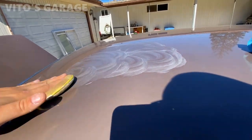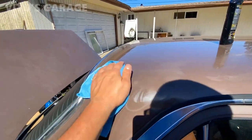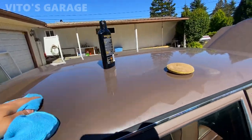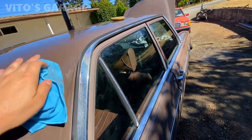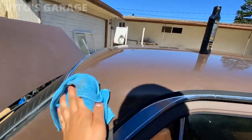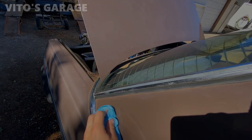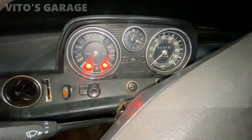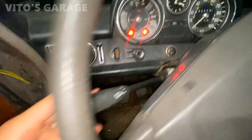I already clay barred the area, so that was done. I'm going to get going with this. It's coming out really super nice — you can probably see the difference. So much oxidation in this paint. Also, the turn signals on this car were at first sticky, but now they don't even stay in place and the turn signals are not working.